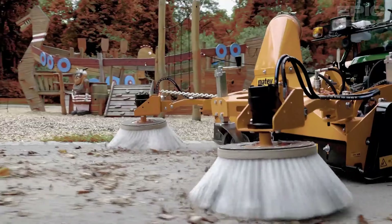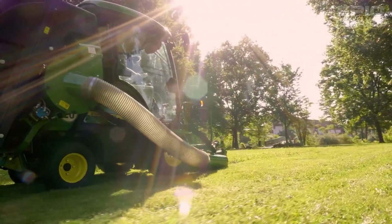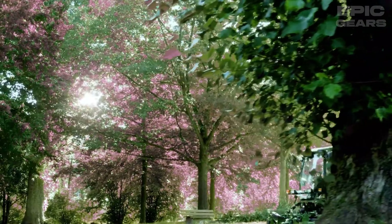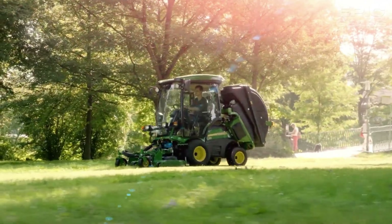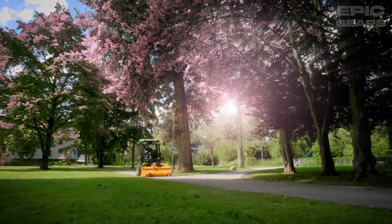The John Deere 1585 is a front mower that has a 25-horsepower diesel engine and a 7-iron Pro rear-discharge deck. It has a hydrostatic drive system that provides smooth and responsive control. It also has an integrated comfort cab that protects the operator from dust, noise, and weather.